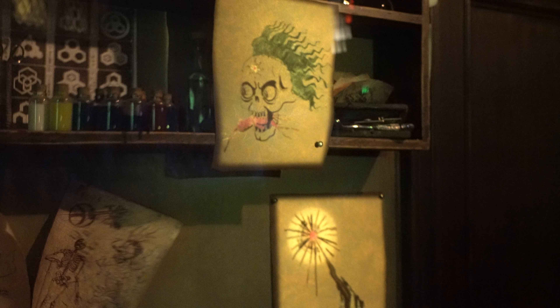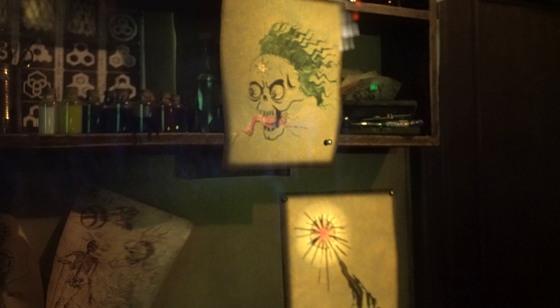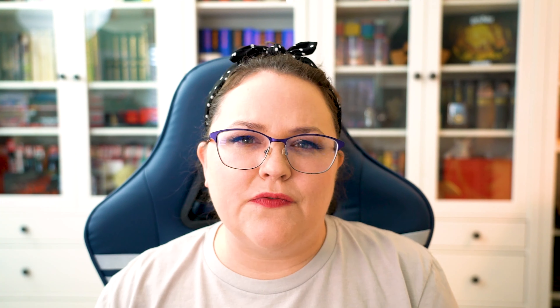Inside of Knockturn Alley, there is a magical tattoo parlor. You can't go into this tattoo parlor, but you can see it through their door or window. The magical tattoos are pretty cool — they actually move. So make sure to go over and look at those magical tattoos and see if any of them inspire a tattoo that you might get in the future.